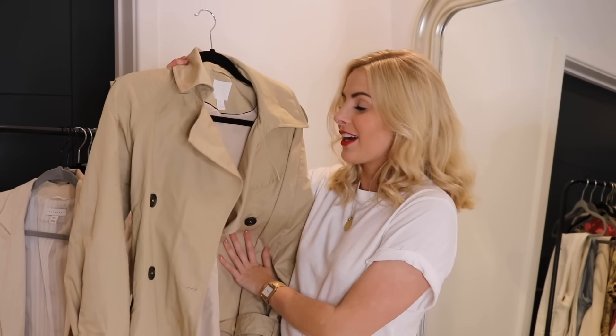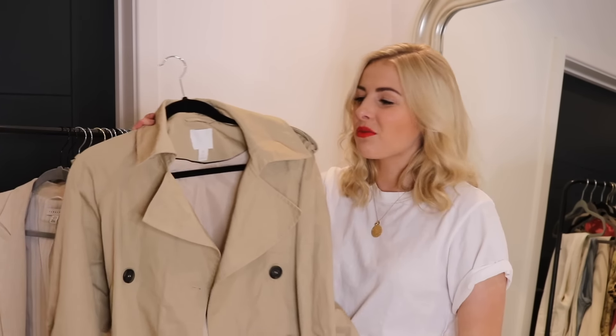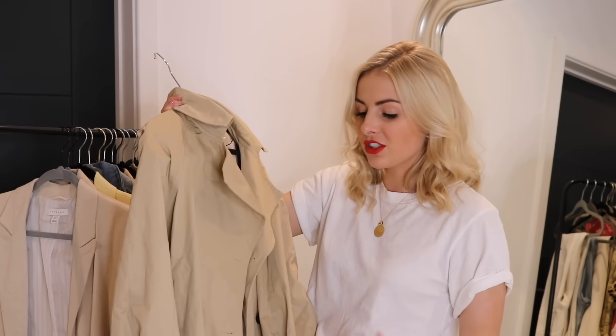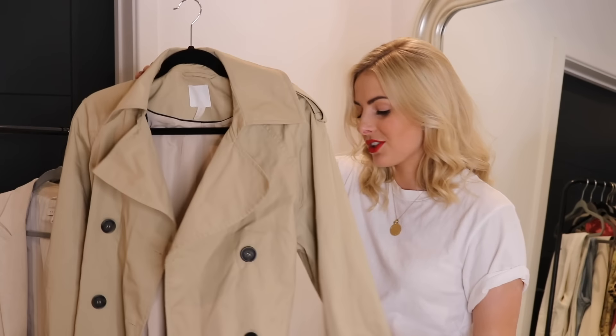I really recommend getting a trench coat in your wardrobe, and you really don't need to invest in an expensive one — the cheaper ones look just as good. This one was only £25, so just shop around and see what style and colour suits you best. Personally I would invest in a more classic colour like beige, because every year that's going to be wearable throughout the year.